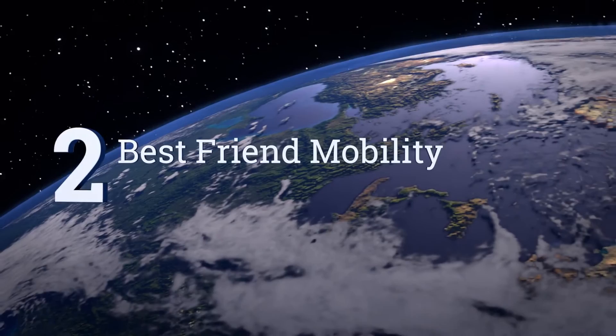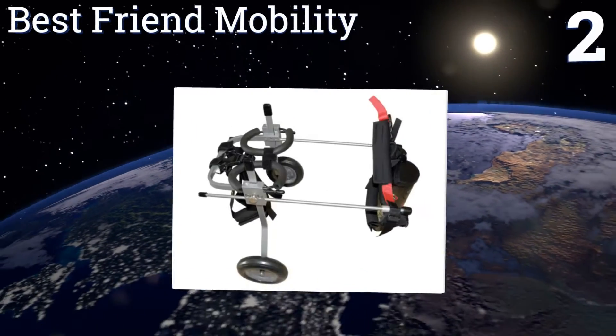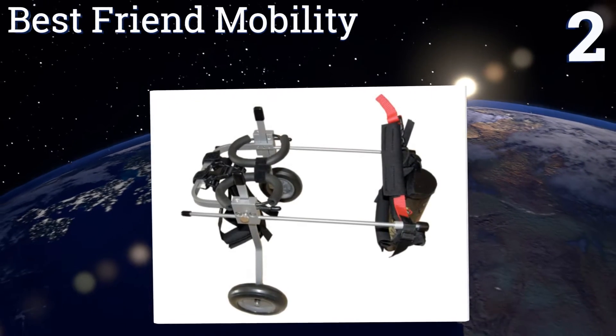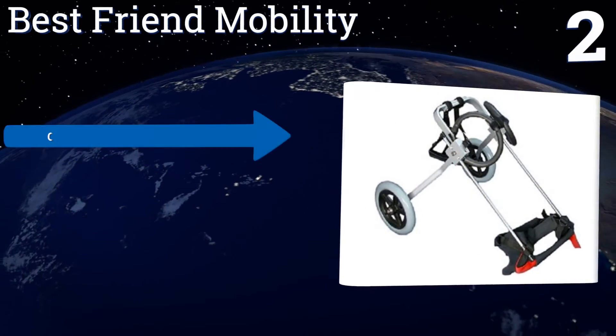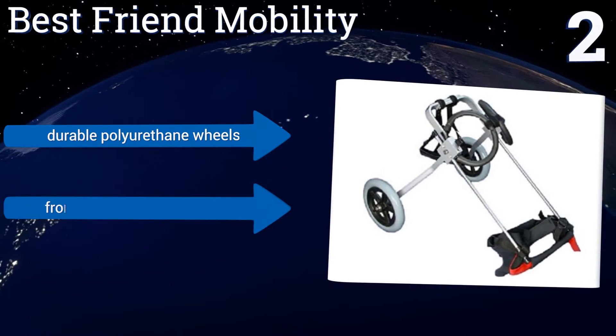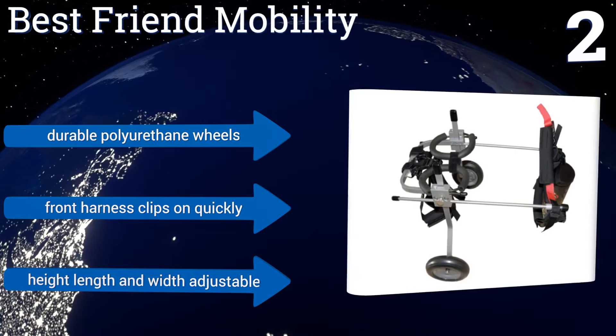At number two, the Best Friend Mobility can be used for partial or full weight-bearing assistance during the rehabilitation process. It's made with a lightweight aluminum frame that won't hinder a dog's movement and makes it simple for you to pick up and put in the car. It features durable polyurethane wheels and a front harness that clips on quickly, with adjustable height, length, and width.